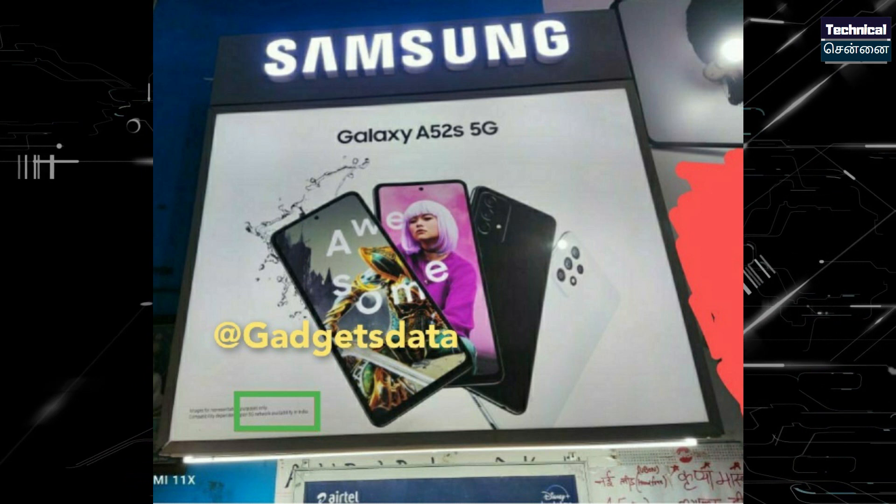Finally, there are Samsung A52s posters now revealed, including offline posters. The India launch is 100% confirmed. We will see this launch very quickly — maybe the 1st week of September we will see this smartphone launch.